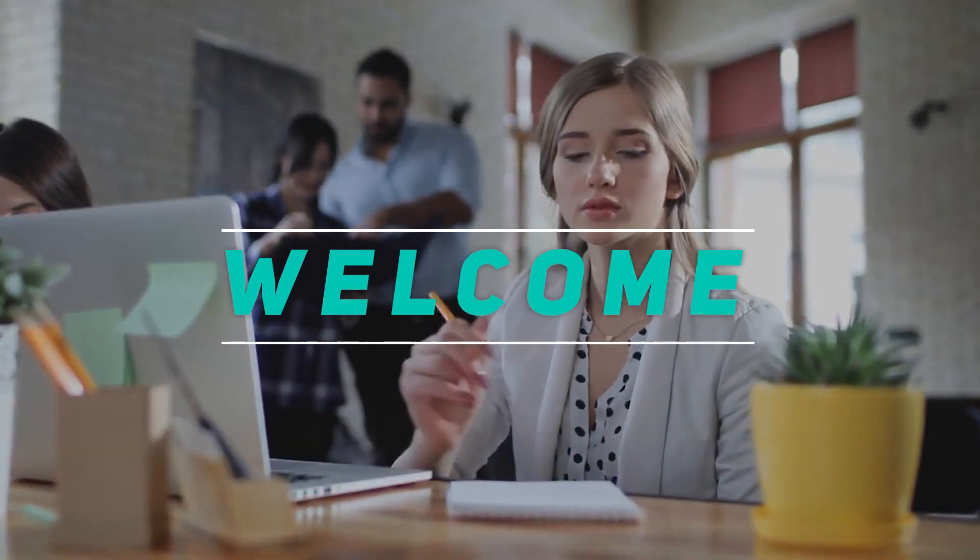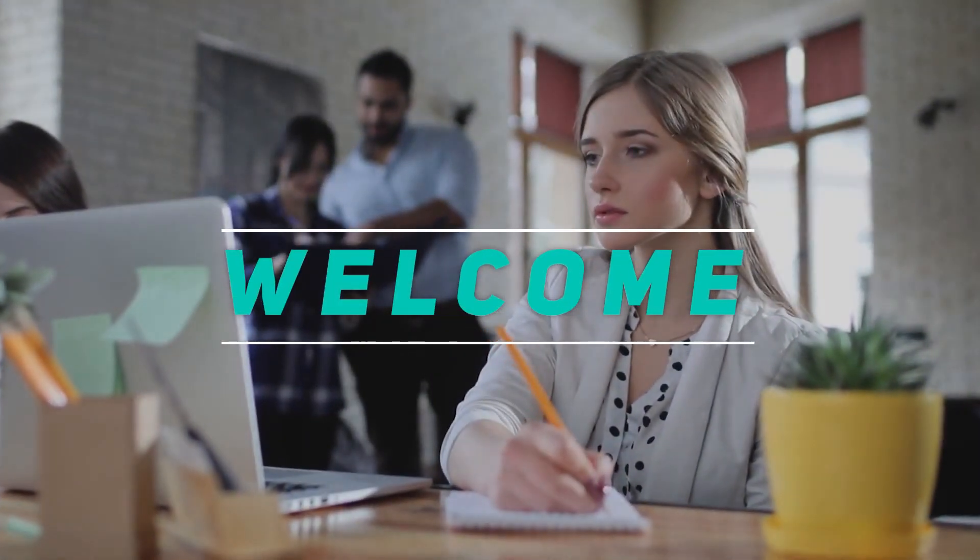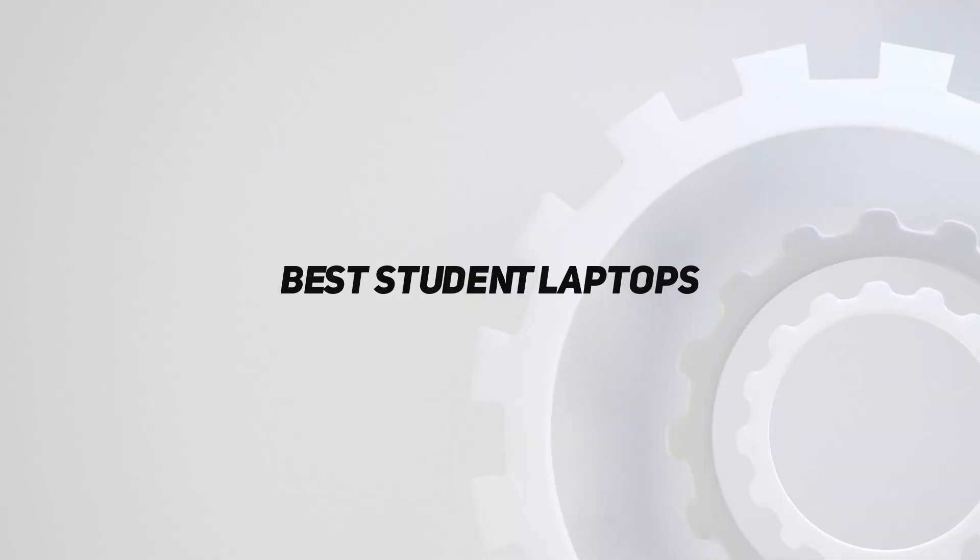Hey, welcome back to my channel. In this video, I'm gonna talk about the Top 5 Best Student Laptops.